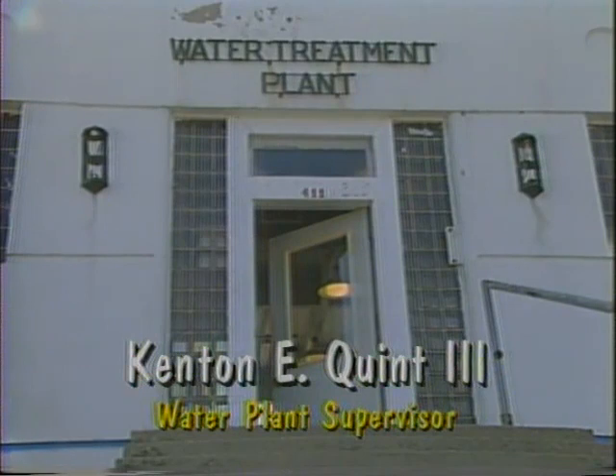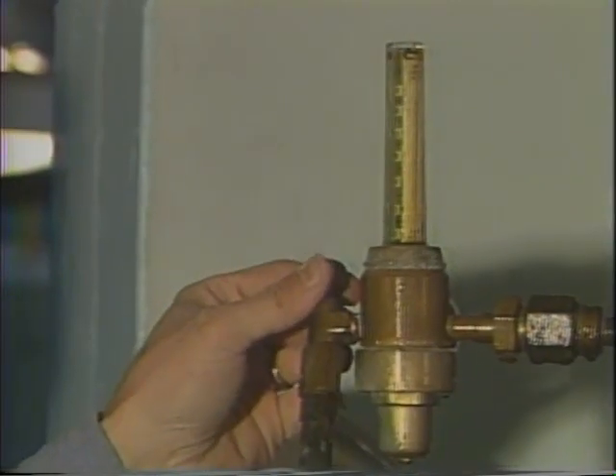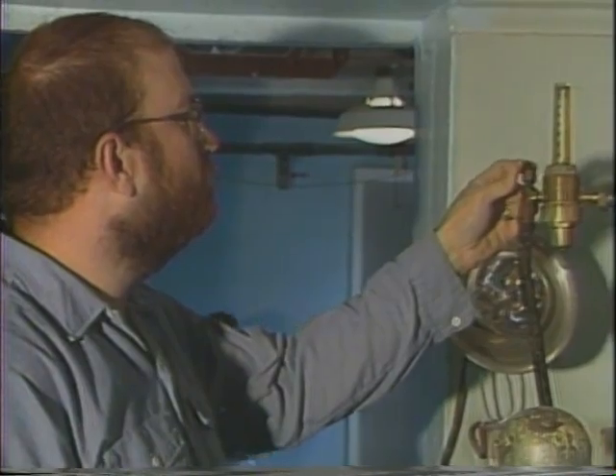What role do you play here at the plant? I am the water plant supervisor. I am in charge of five part-time employees and I am the only full-time employee here. I am responsible for the welfare and safety of over 1,500 people. What's the difference between drinking water and bottled water? Bottled water is far more expensive than treated water.